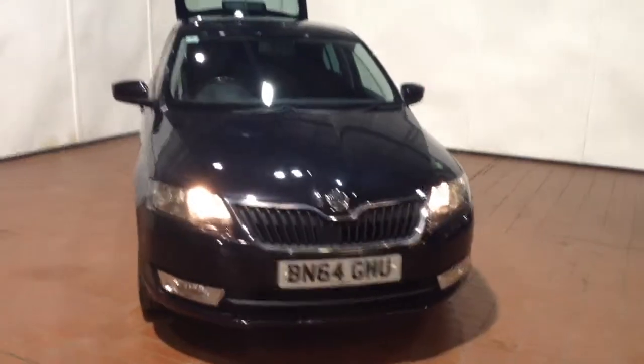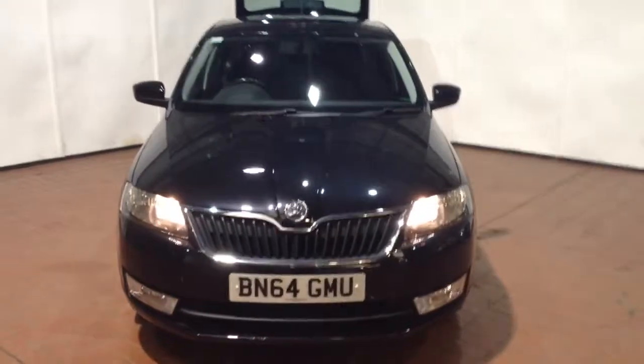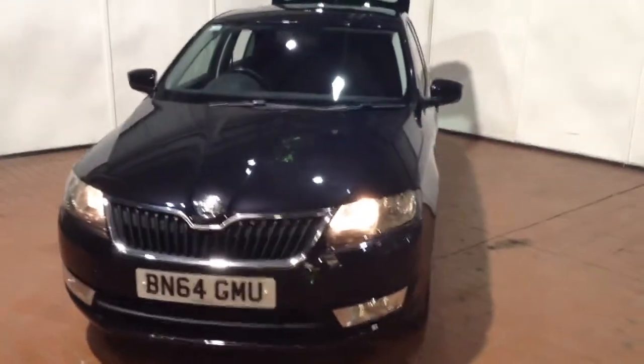Welcome to Wessex Garages in Newport. In today's presentation we have a Skoda Rapid TSI Black Edition model.